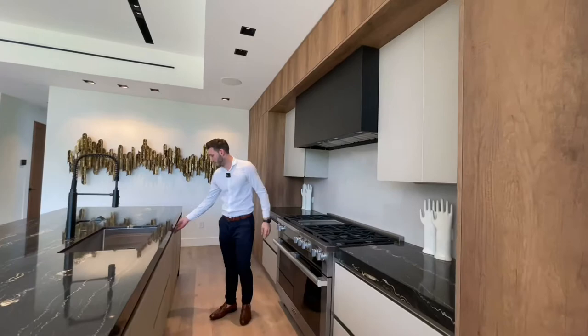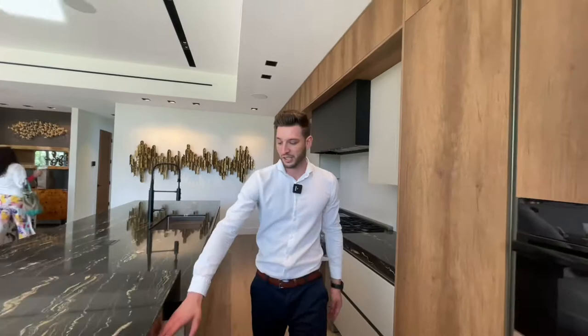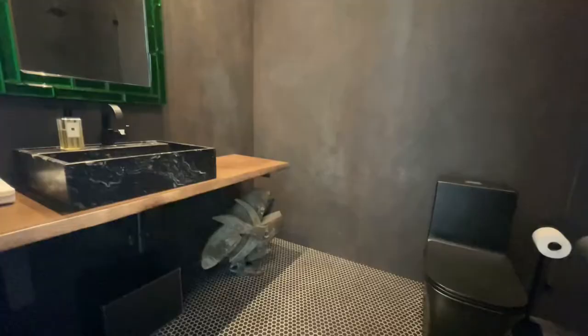Not one but two dishwashers — this is absolutely incredible. There's plenty of storage and a seating area. Everything in this house is top-notch. Continuing through the hallway to your left you have a very unique-looking half bathroom for guests, and at the end of the hallway, two additional bedrooms.